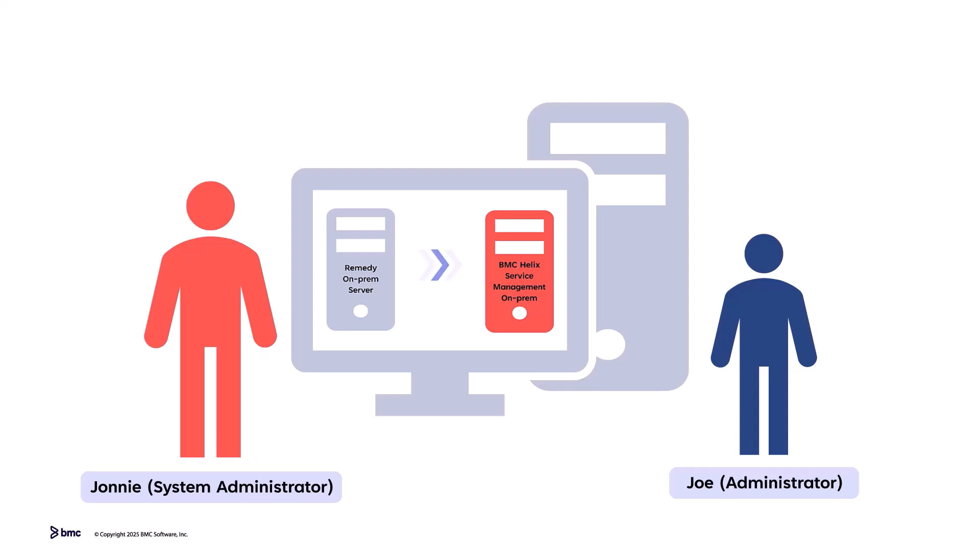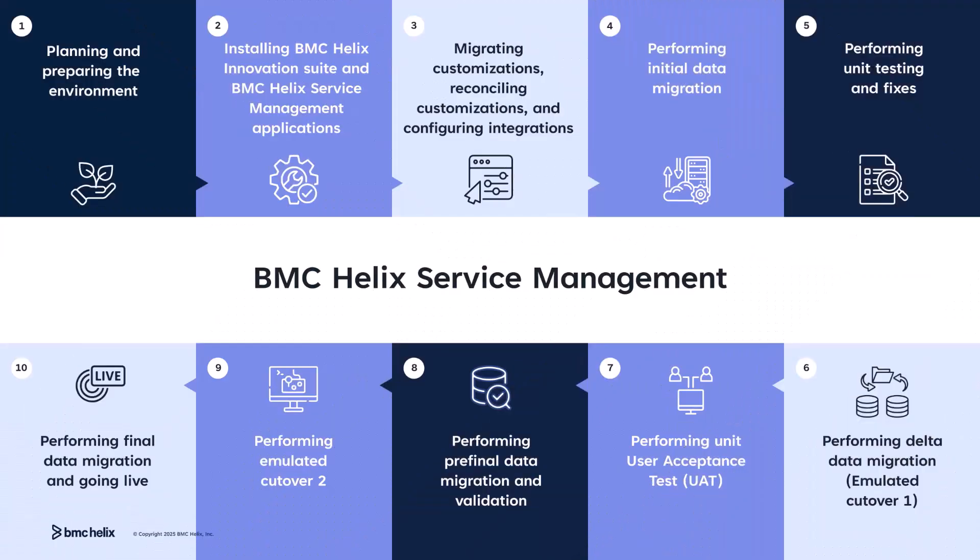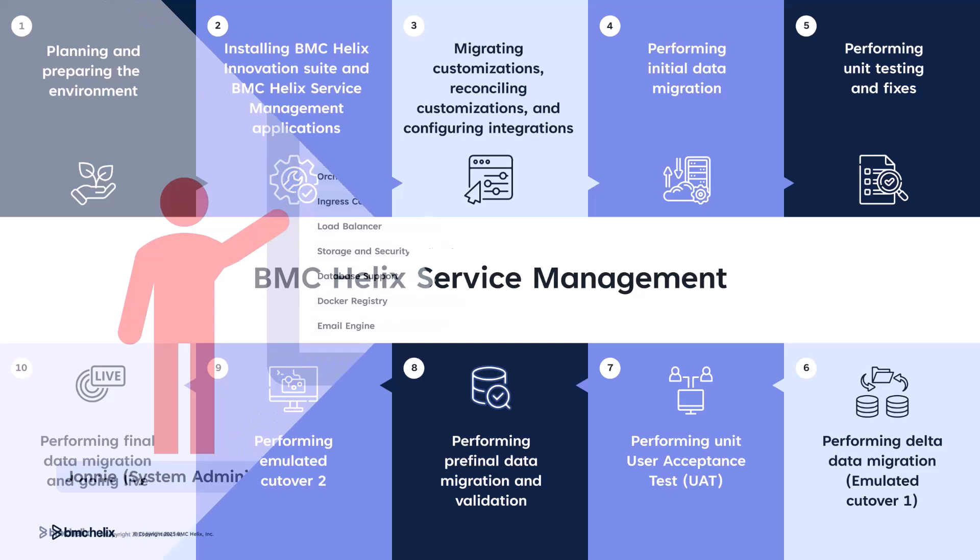It's time to migrate from Remedy Server to BMC Helix Service Management. Let's ensure we follow the best practices for a smooth migration. These steps help you understand the migration process, plan and prepare your environment, install and migrate customizations, move and test your data in phases, validate results, perform cutovers, and go live.